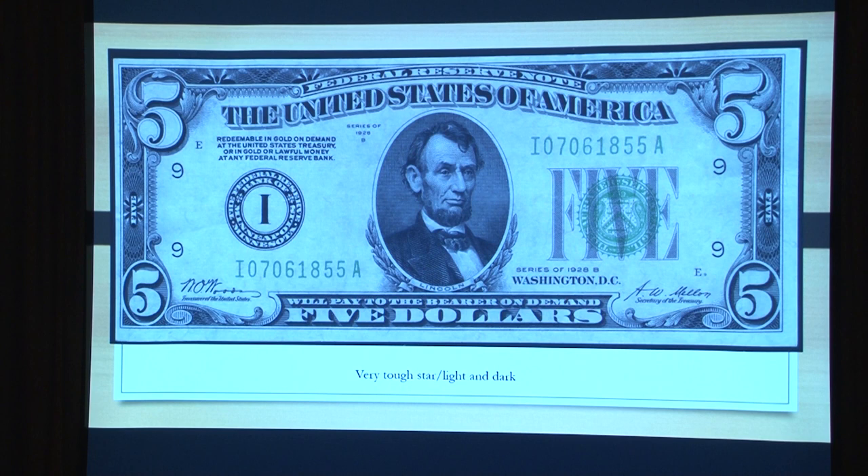The 1928B stars — doing a search I found one in the Heritage files going all the way back through the Currency Auctions of America, and it sold for three or four thousand dollars in the '80s I think. I've never seen one. So that's two of the stars I need.